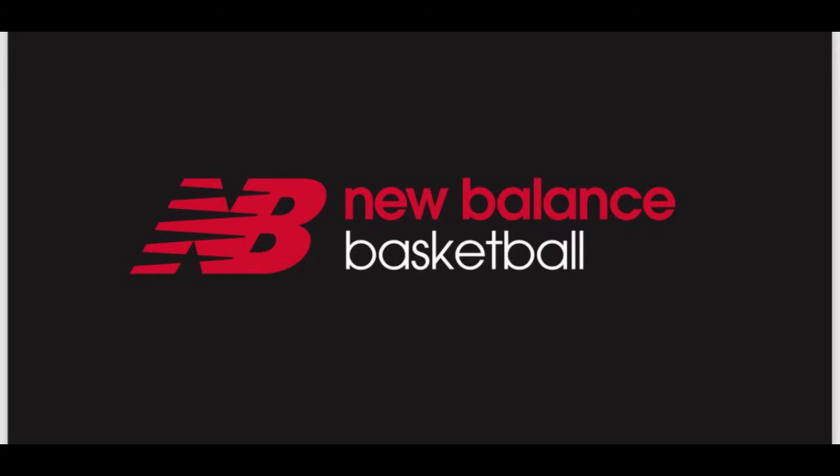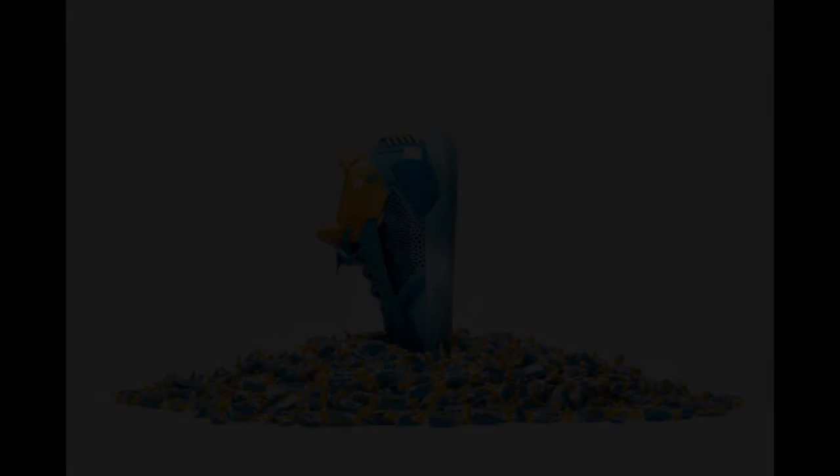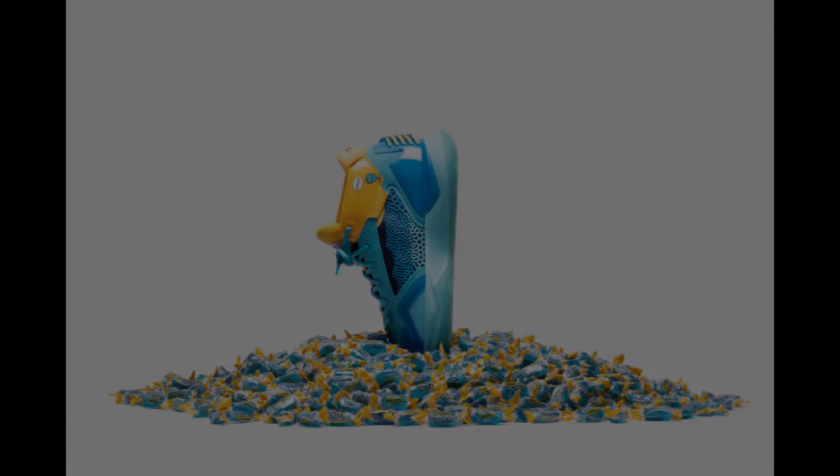I got to be honest — I know, Spurs Nation, we have our issues with Kawhi, we have our thoughts on Kawhi. But putting that aside for a second, from a sneaker perspective, I gotta say this new shoe looks awesome. If you like my content, please sub to the channel.